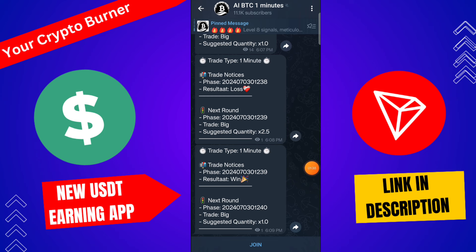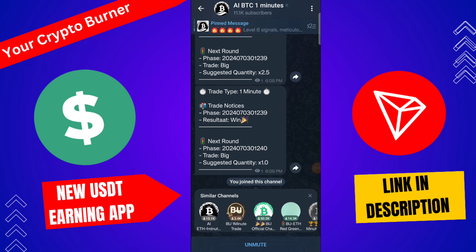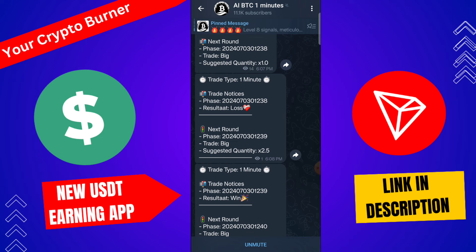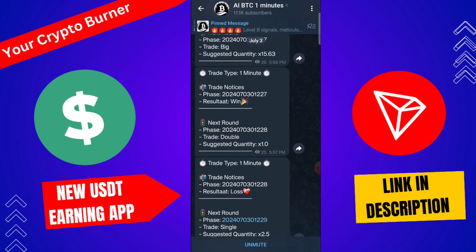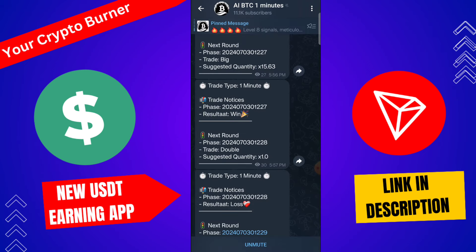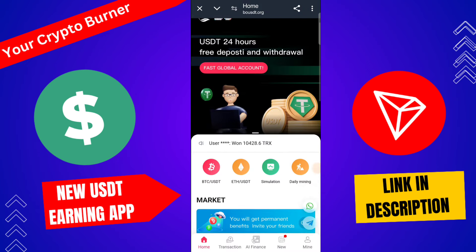You can also join the AI BTC One Millard group channel. From this channel you can trade, analyze the group, and earn a lot of money. You can check trade notifications, phase results, and next round phases — copy the phase and earn from this platform. I successfully joined the AI BTC One Millard group. This is a prediction channel — if you want to join and earn a lot of money, go to the home section.